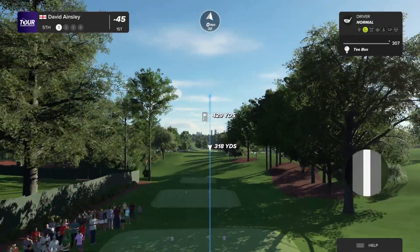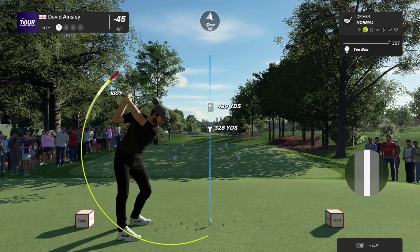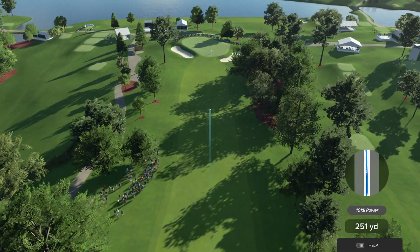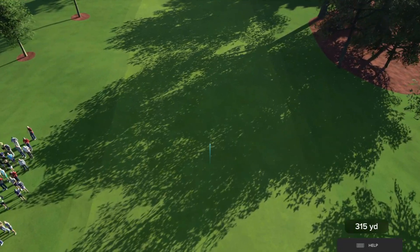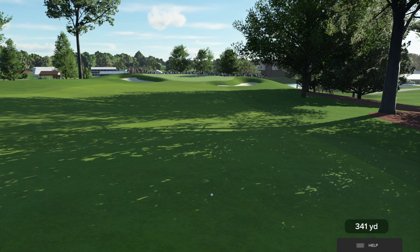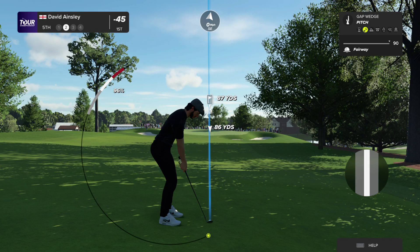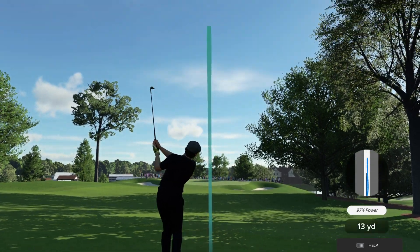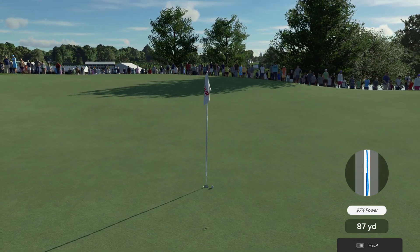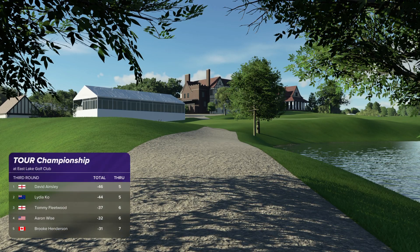Here we are at the fifth hole. This player's got some lovely momentum coming off a birdie at the last. Another birdie opportunity coming up for this player — always a good way to start. That's headed towards the green — oh my, right by the hole! Our current leader is enjoying a two-stroke lead.